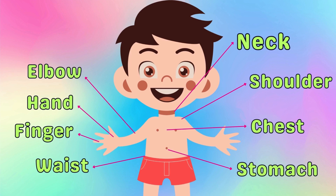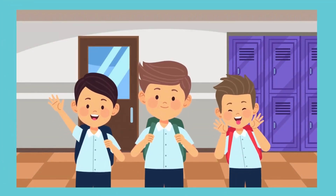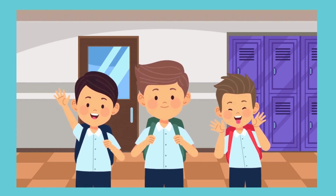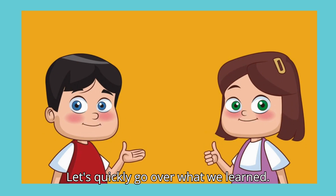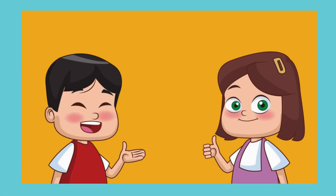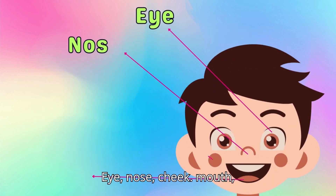Bye. Wow! You did an amazing job learning the parts of the body today. Let's quickly go over what we learned. Repeat after me. Hair, eyebrow, face, ear. Eye, nose, cheek, mouth, teeth.